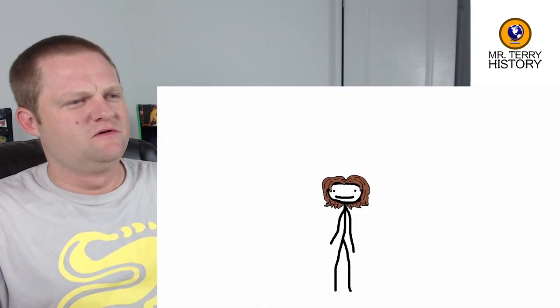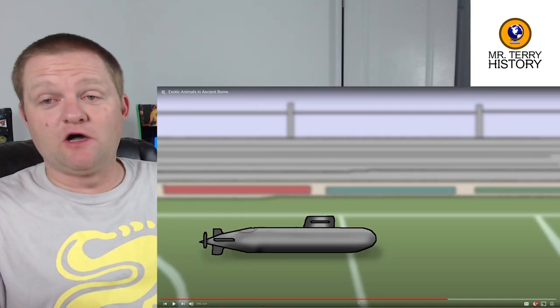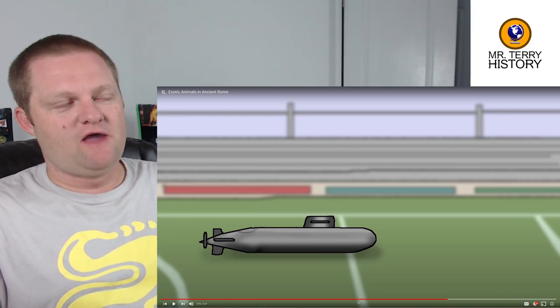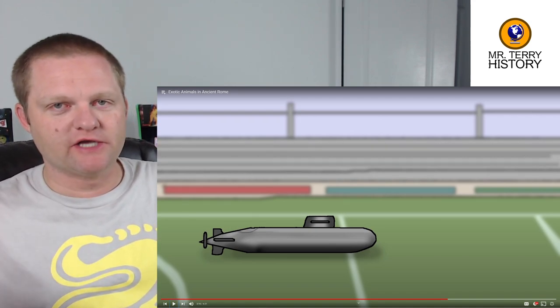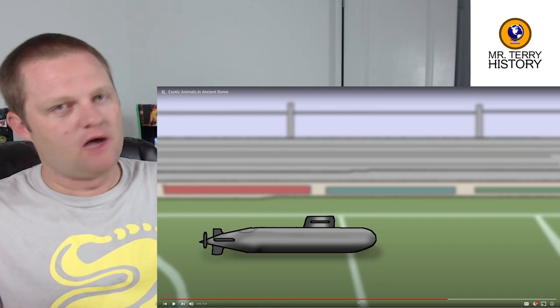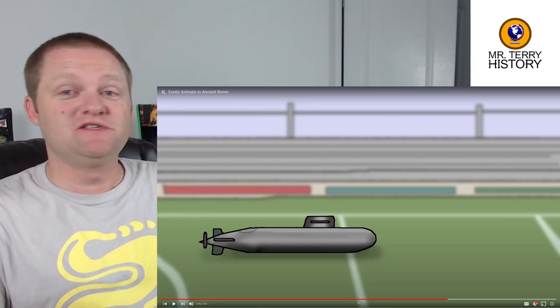Mr. Terry: That's what we should do for the next Super Bowl halftime show! If you didn't know, the Colosseum actually did host naval battles at one point. They've discovered aqueduct tunnel connections into the Colosseum, and in its early years they would fill up the bottom portion of it and have little naval battles — though this ship model event is a very different thing.